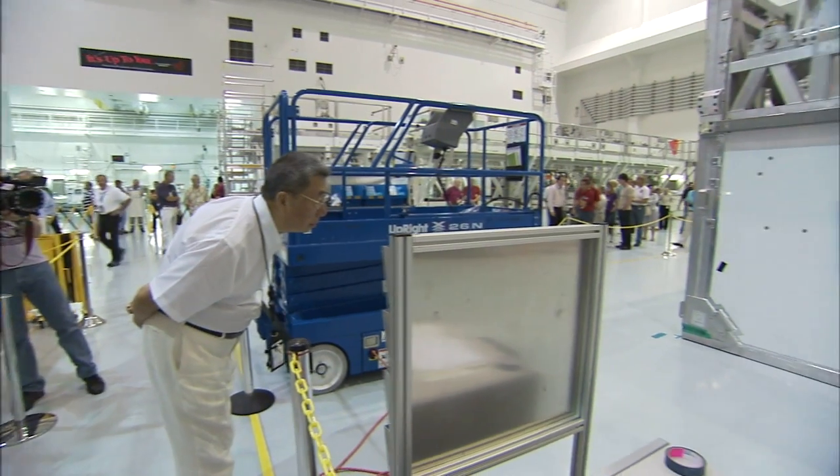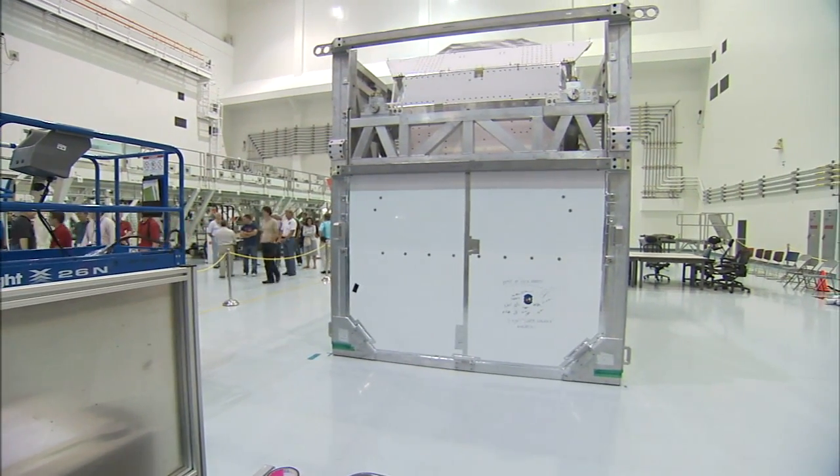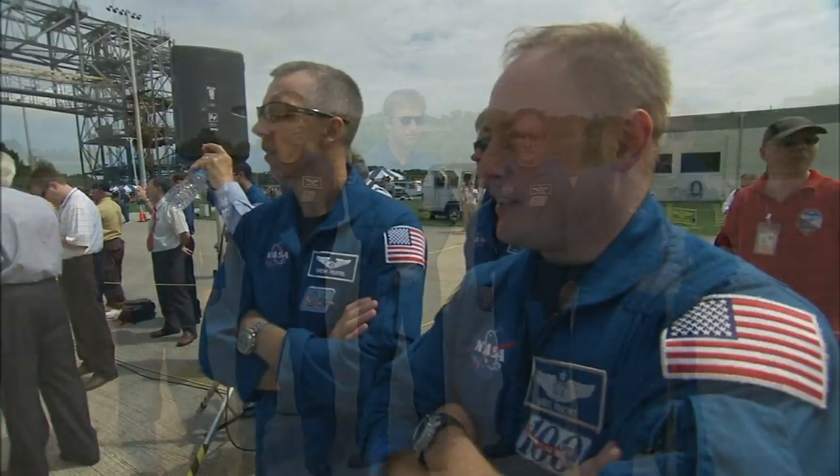Scientists and engineers from 16 countries contributed to AMS, making it a perfect addition to the International Space Station. Led by Commander Mark Kelly, all six STS-134 astronauts were at Kennedy to watch as their payload arrived.